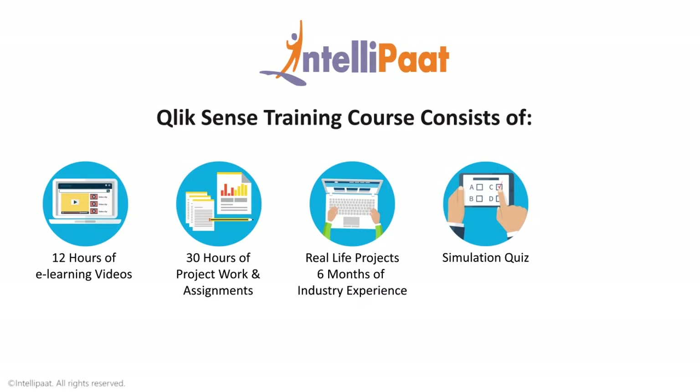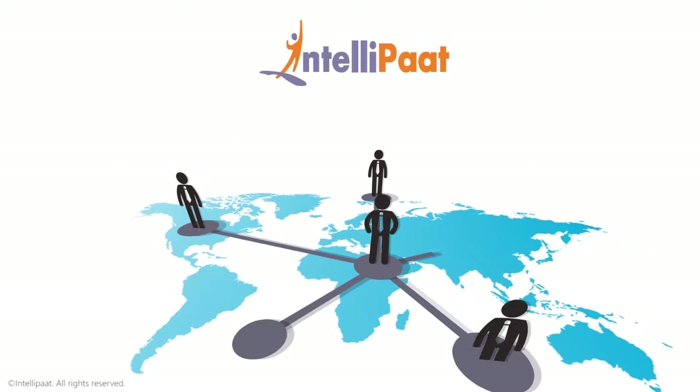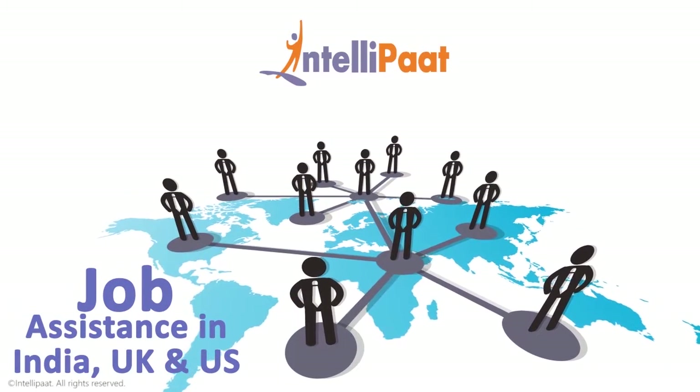Simulation quiz at the end of the course. Clear Qlik Sense certification from Qlik. We have exclusive tie-ups with over 80 corporate giants to help with job assistance in India, UK and US.